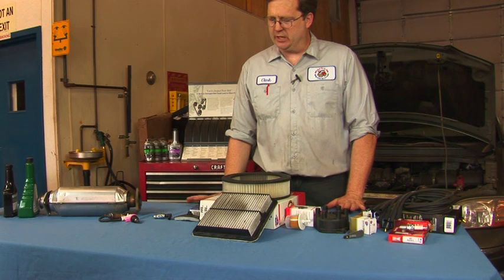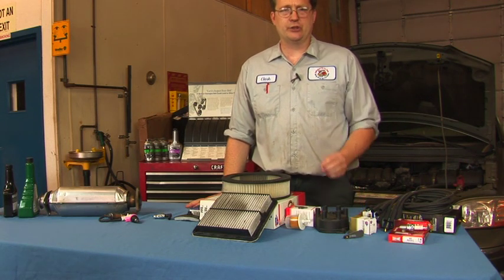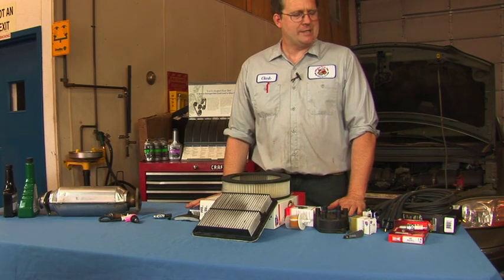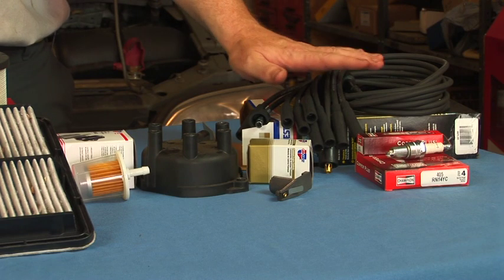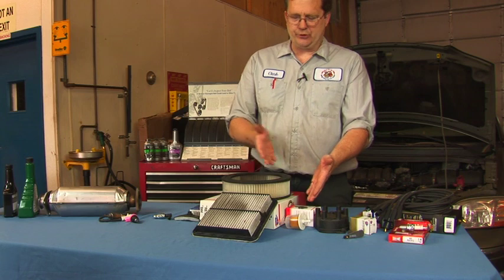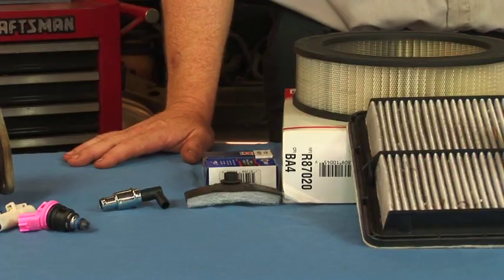Advice we could give as far as getting a vehicle to pass emissions is that, first off, we have to have a vehicle that's running well. So taking care of maintenance items such as tune-up components like spark plugs, ignition wires, and filters such as air filters and fuel filters, and PCV valves is all an important part of that.